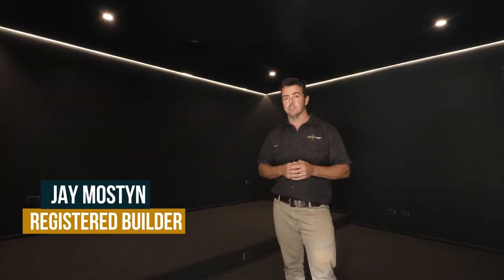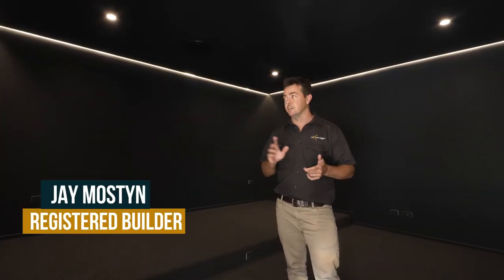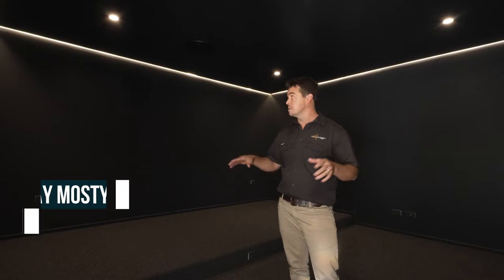There's only two reasons you'd have a room blacked out like this. One would be a Fifty Shades of Grey room and the other is a media room. In this case it's a media room, luckily.